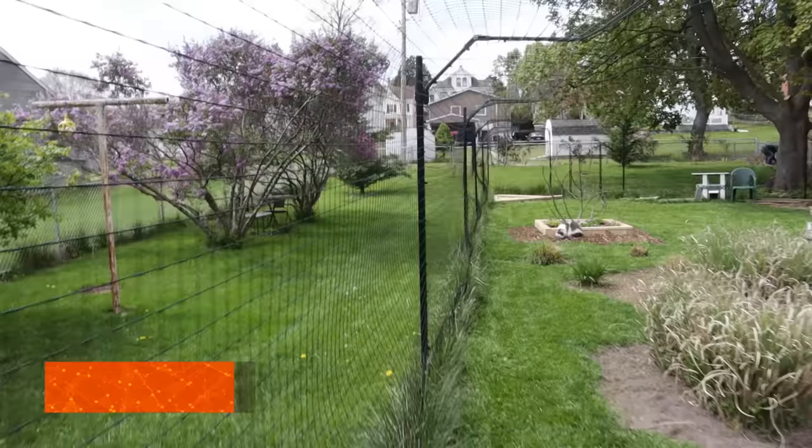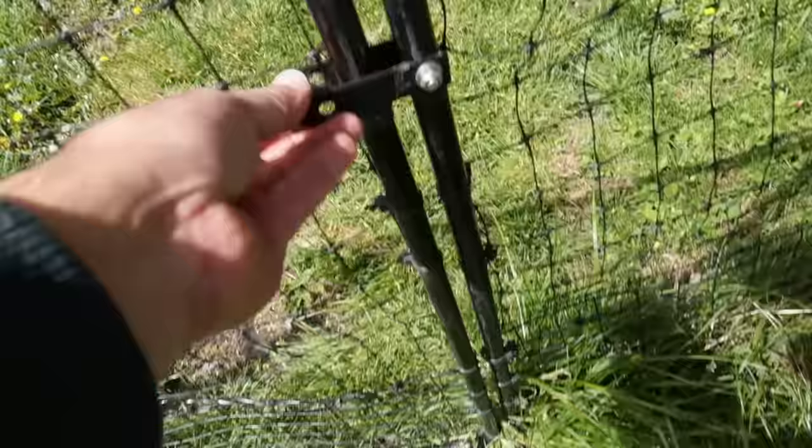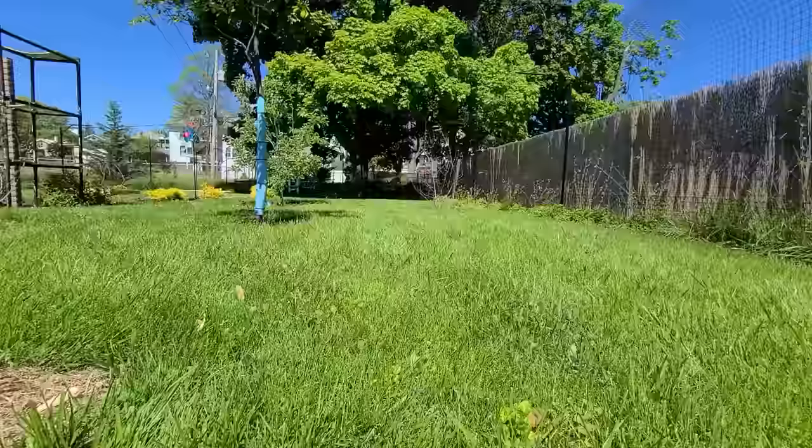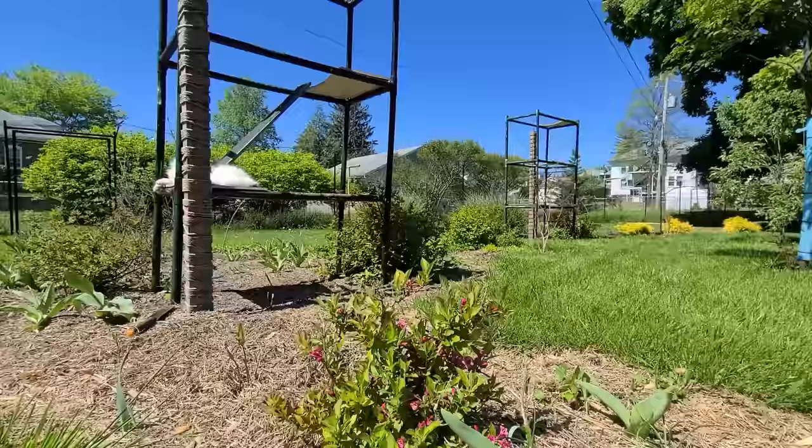I think it's useful after installation to do a perimeter check once or twice a month — make sure nothing is frayed, all latches and gates are still working fine, that nothing has been gnawing at the bottom of the mesh, and that everything looks good. Jenny has had this enclosure for about three years and it has had no problems except a little sagging, which was easily fixed with zip ties.